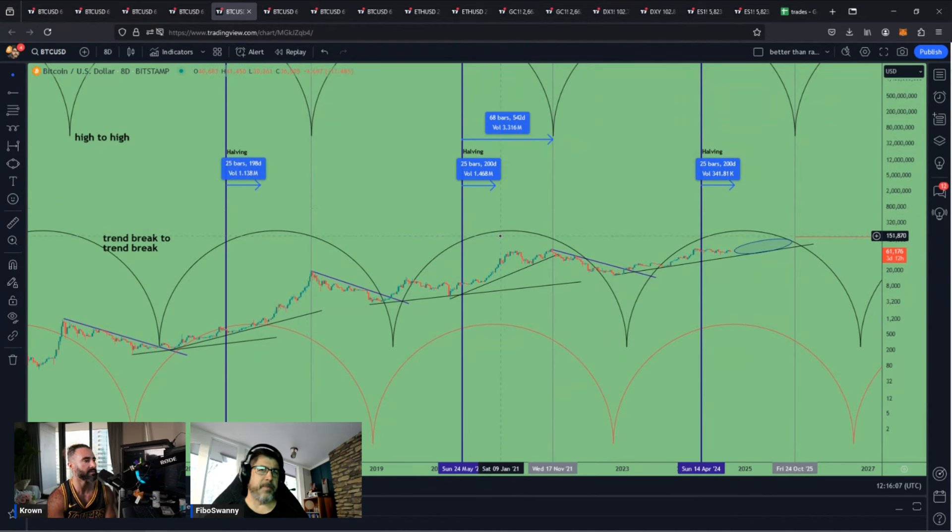I got a bunch of different trend lines on here — a trend line, and then it breaks and then holds, and then you got the other trend lines going the other direction. Once these break, I'm looking at these lower trend lines. I got a cycle on here on the 8-day that goes from high to high to high. If these high-to-highs keep the pattern going, you're looking at a high at October of 2025. So the October of 2025 would be the time that you would see the minimum of 122 or higher.